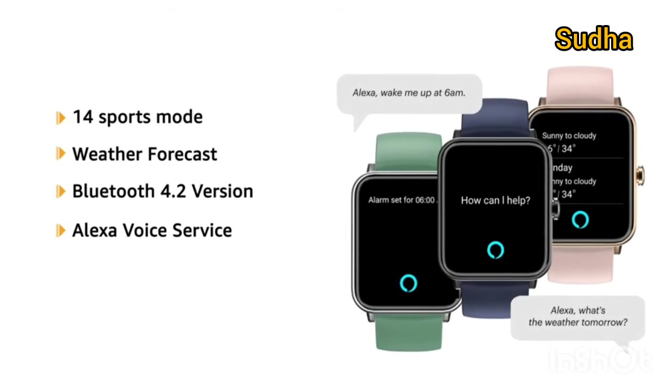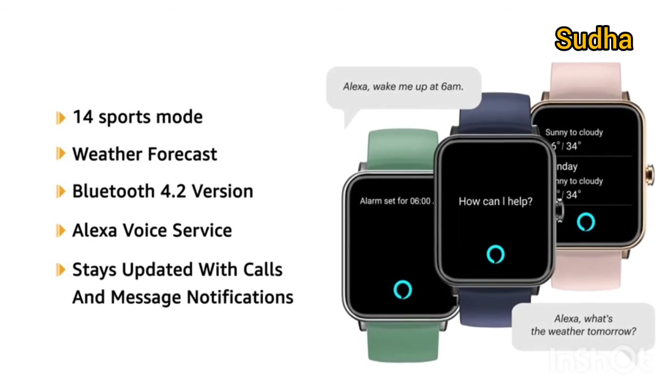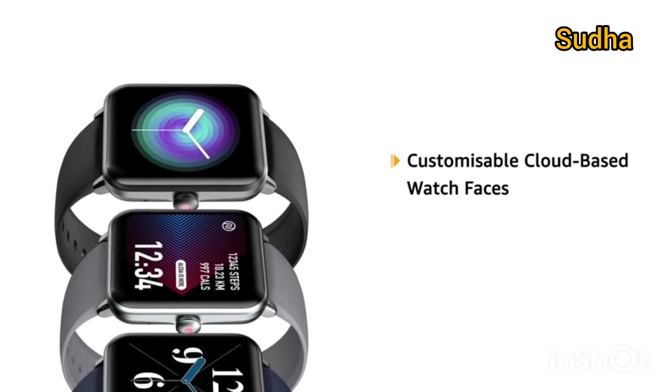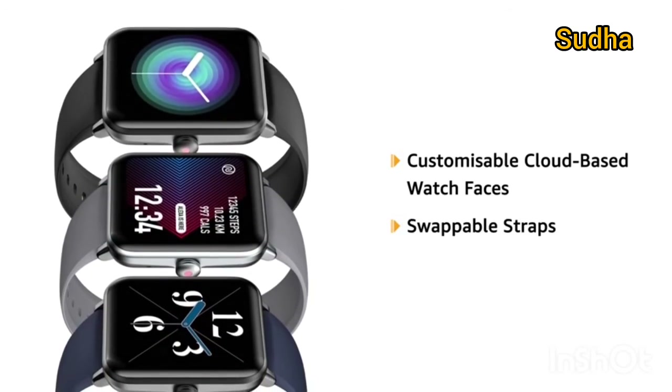The Alexa voice service is also available. It stays updated with notifications of calls and messages. The smartwatch comes with customizable cloud-based watch faces and has a swappable strap.